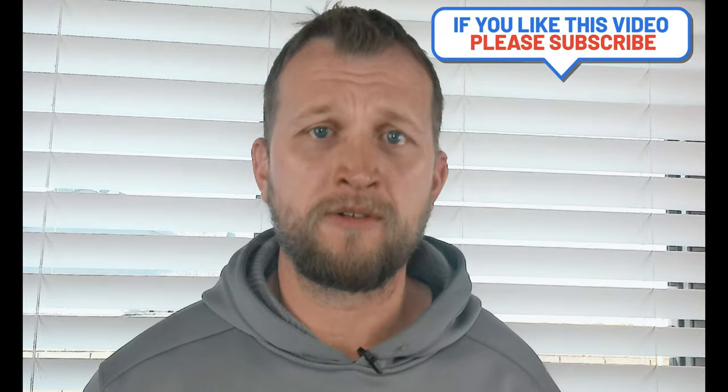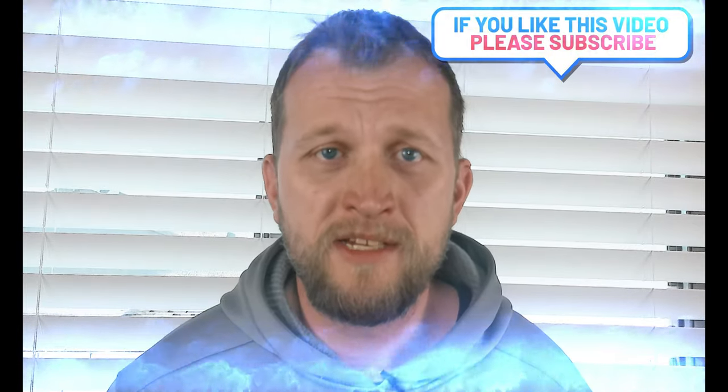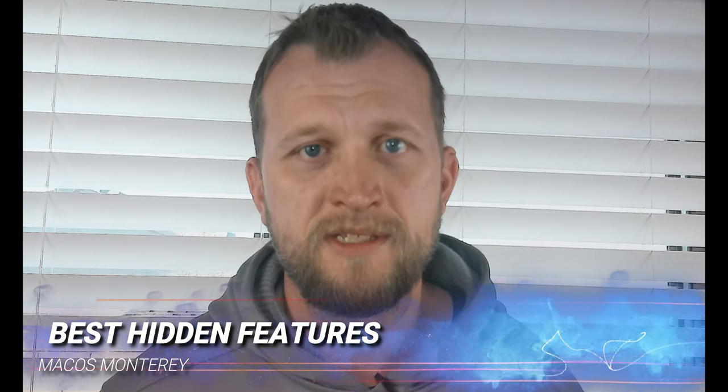What is up guys, it's Jay here from Jay Media One, and today we're back. We got some cool things going on because we're going to talk about macOS Monterey. We're going to talk about some hidden cool features that are built inside of the operating system. Some of you may know about some of these, but this time we're going to talk about just the best hidden features. We're also getting feedback that a lot of you want to know about Windows too, and we'll focus on that in the next video, but for this one we're going to talk about Monterey.